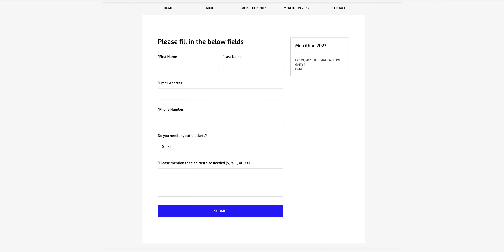You will be led to a registration form that looks just like this. Fill in all the details mentioned, like your first and last name, your email address, and phone number.